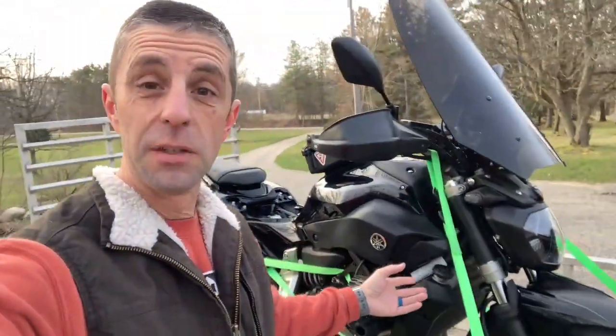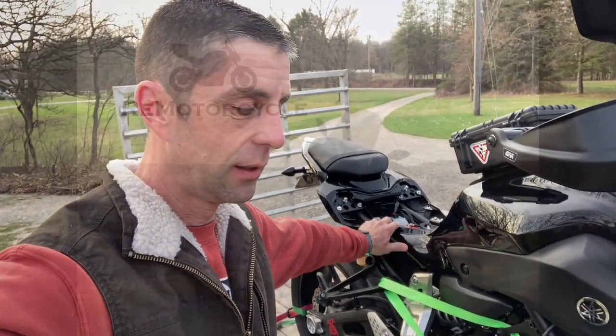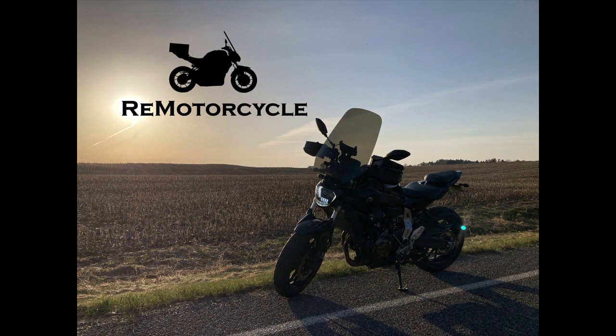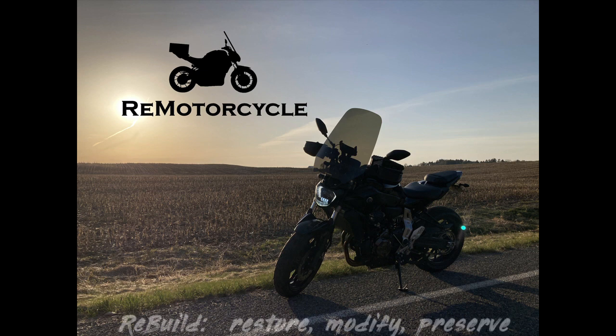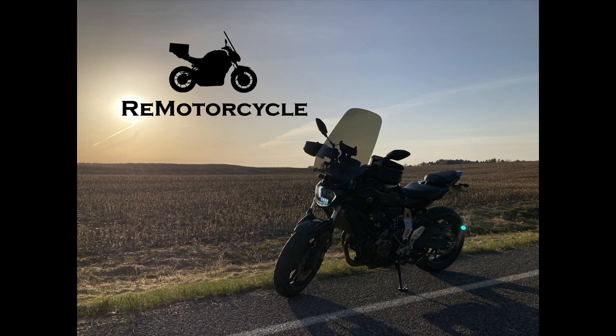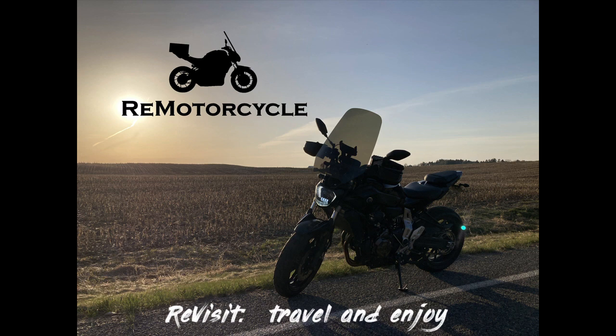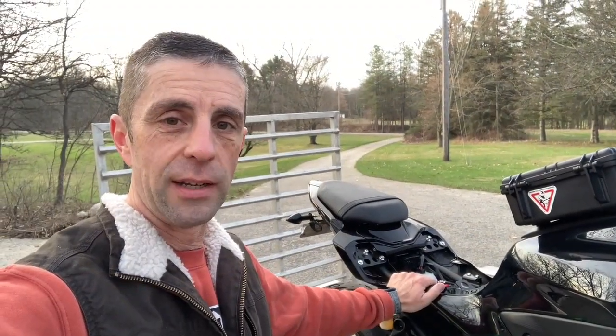This motorcycle is missing something. It has no seat. Today is a special journey to a person that is remaking the seat with new foam, new cover, and all custom.